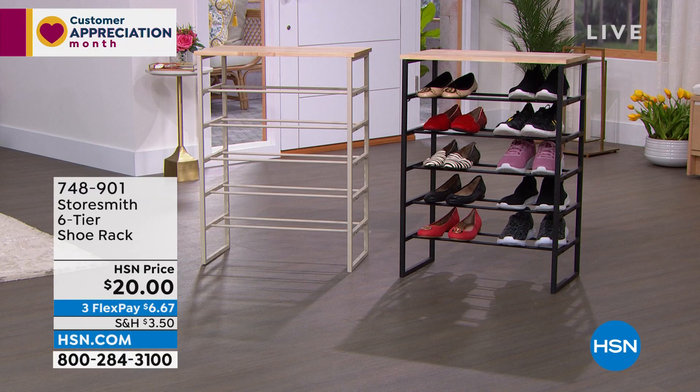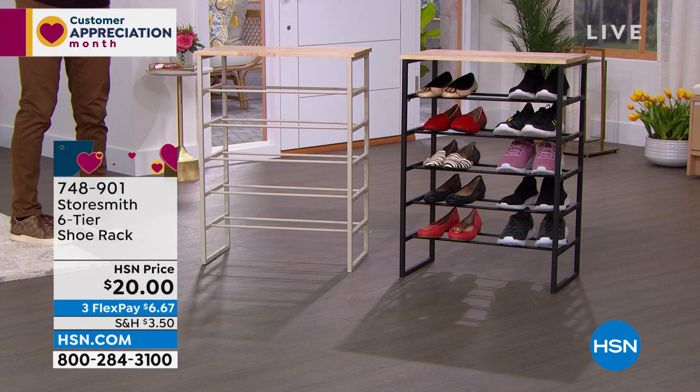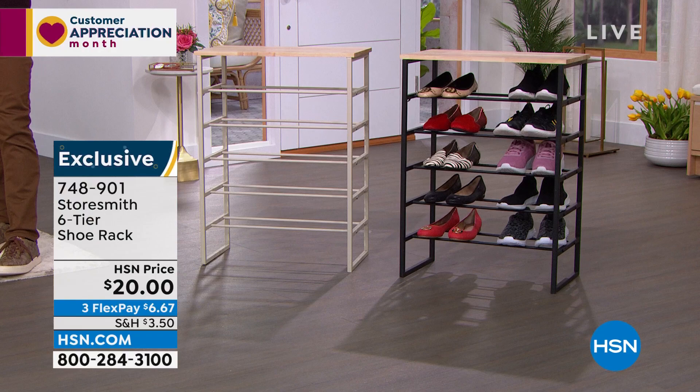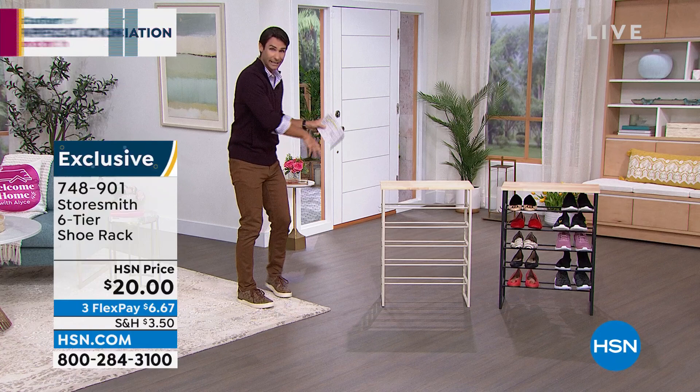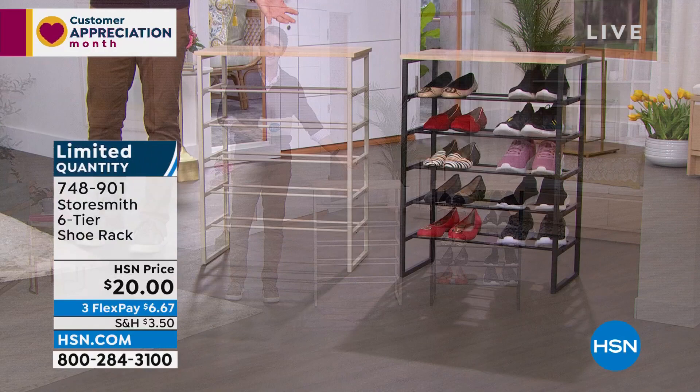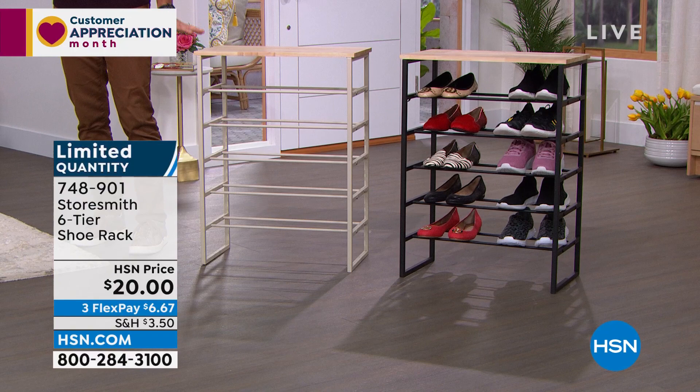I'm a big fan of shoes, but they become quite a mess. Part of my morning is picking out what shoes to wear. What happens when we buy new shoes, add to the collection, or have dirty shoes and the kids' and grandkids' shoes — they end up taking up so much space on the floor. Get them up off the floor, get them organized so you know exactly where they are. And on top of that, this Storesmith shoe rack is also decorative. Imagine this hardwood top in the entryway with something decorative on top — a plant, a picture — while storing shoes underneath.